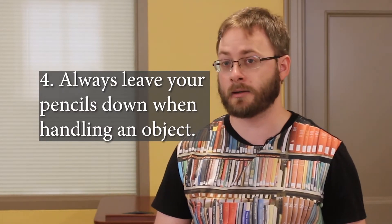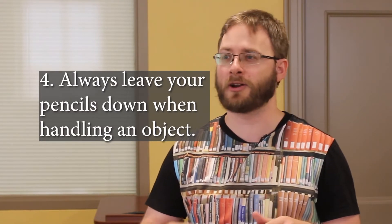This is something that's easy to forget: always leave your pencils down when you are handling the objects. It's very easy to forget you have a pencil in your hand, and that's how stray marks happen. If you need to borrow a pencil or loose paper, we can easily provide that for you while you're here.